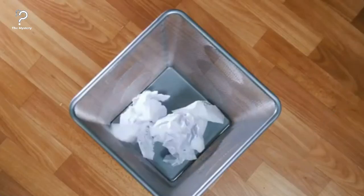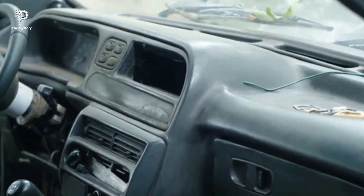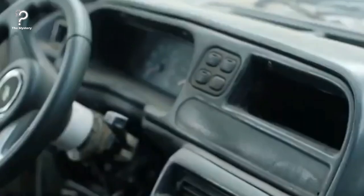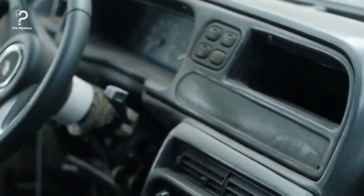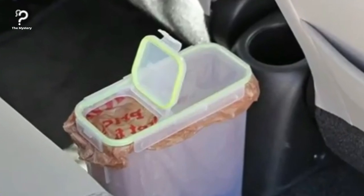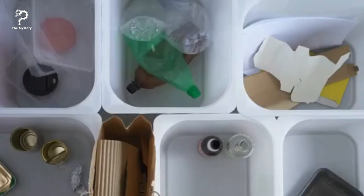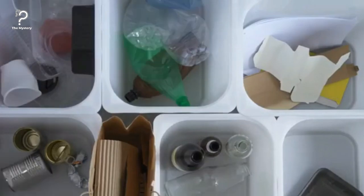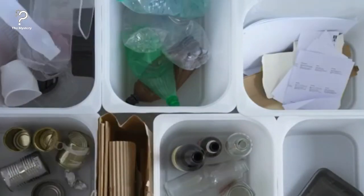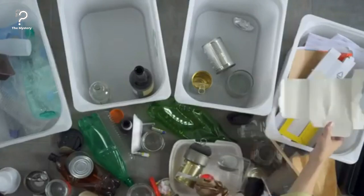Need a trash bin? Use cereal bins. We throw trash into our cars without thinking about it, but if you're not careful, the smells from that trash can linger inside your car for a long time. All you'll need is one of those small, cereal-holding plastic containers. Simply line it with a plastic bag to create a compact and easily sealed trash can that keeps your car clean and odor-free.